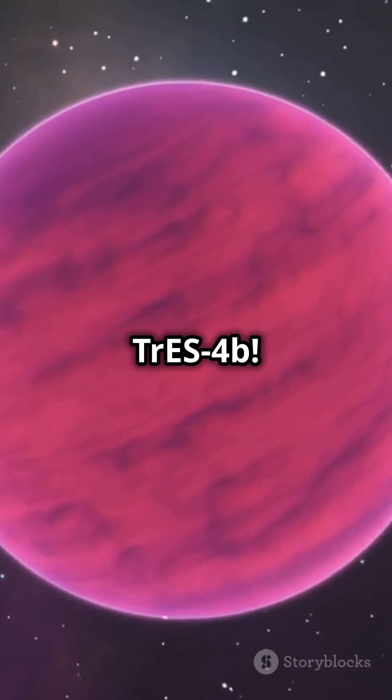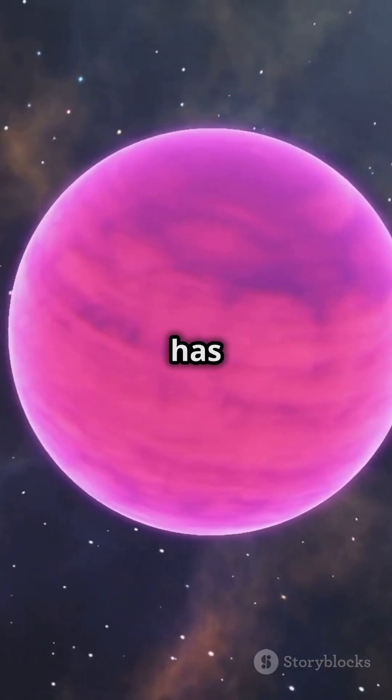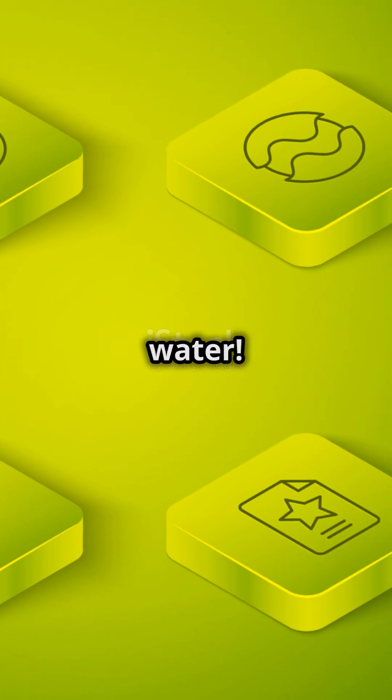Now brace yourself for TrES-4b. It's 70% bigger than Jupiter, but it has only a quarter of its density. Imagine a planet so fluffy it could almost float on water.